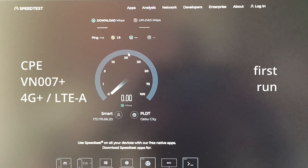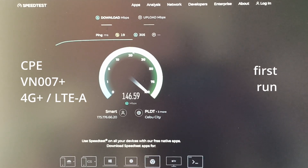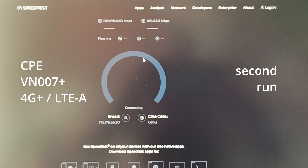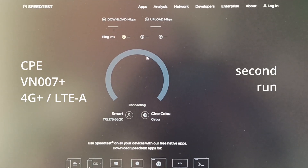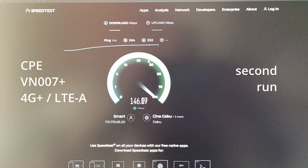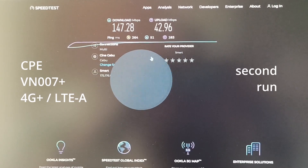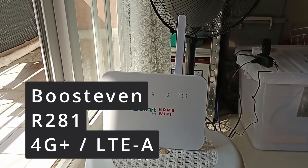Remember that we are on 4G Plus now, and this is what 4G Plus can actually do. Second run for the CPE router on the 4G network. Remember that this router does not even have external antennas. As a baseline on 4G: 150 down, 40 up.